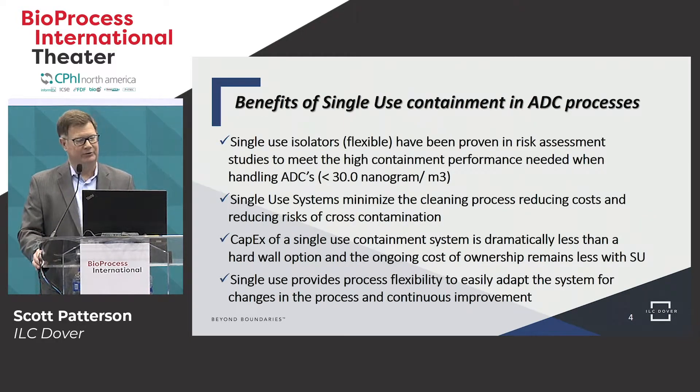What are the benefits of using single-use products in the ADC process? First, they have to work — they have to maintain the containment level of 30 nanograms per cubic meter. There is data proving that flexible single-use isolators will do this. The next benefit is really the lack of cleaning. When dealing with highly toxic products, cleaning validation is extremely critical so that we don't have cross-contamination — product A getting into product B in a multi-use facility, or cross-contamination from batch one into batch two.